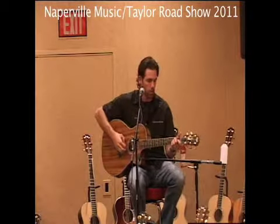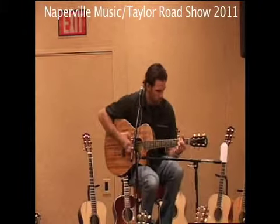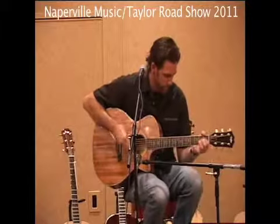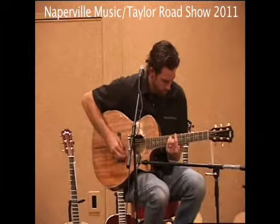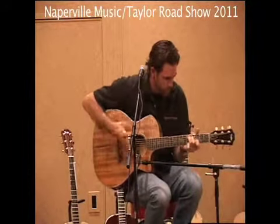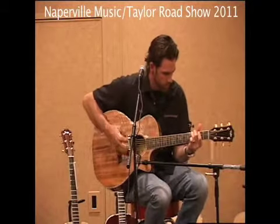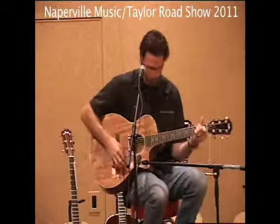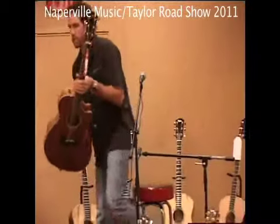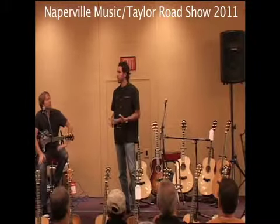It also starts to get a little bit more orange than this as it ages, which is really cool. It's just a real unusual type of experience, and it's not traditional. That's the one thing I cannot stress enough — Taylor is not traditional. This is a modern view of what we think an acoustic guitar should be.